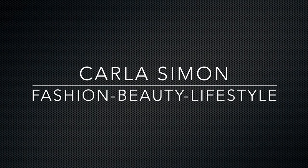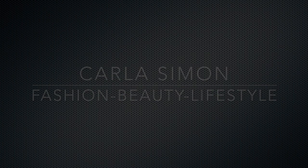Hello everyone and welcome back to my channel. In today's video I'm doing another Hermes unboxing. If you already subscribed to my channel, welcome back. If you're new to my channel, welcome. My name is Carla and on this channel I share videos on fashion, beauty, and lifestyle. If you enjoy these kinds of videos then please subscribe down below.